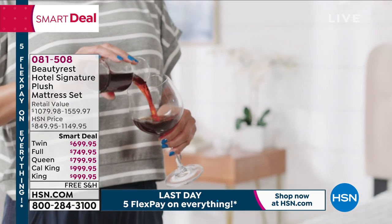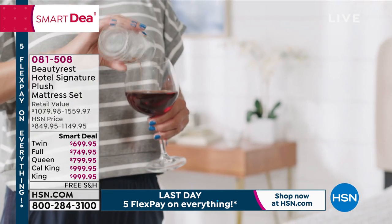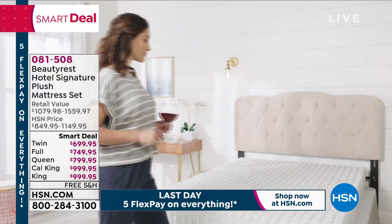We've got twin, full, queen, California king, and king — all sizes under $1,000.